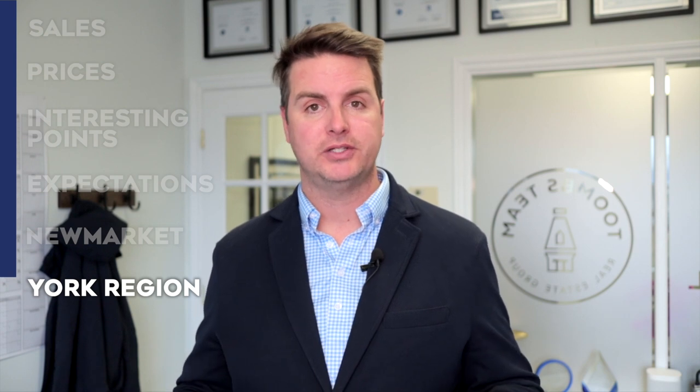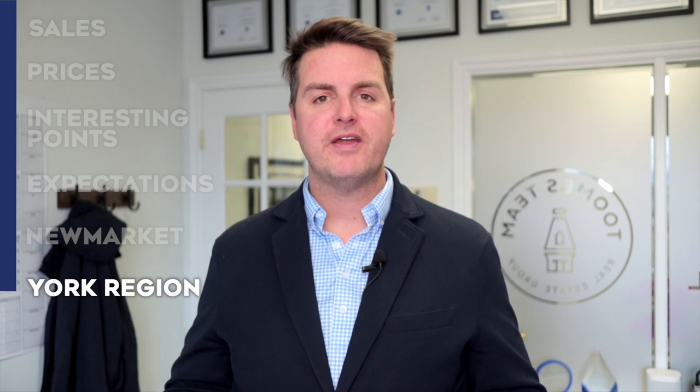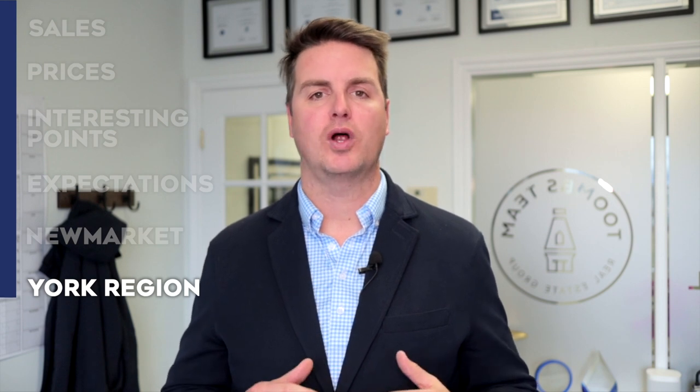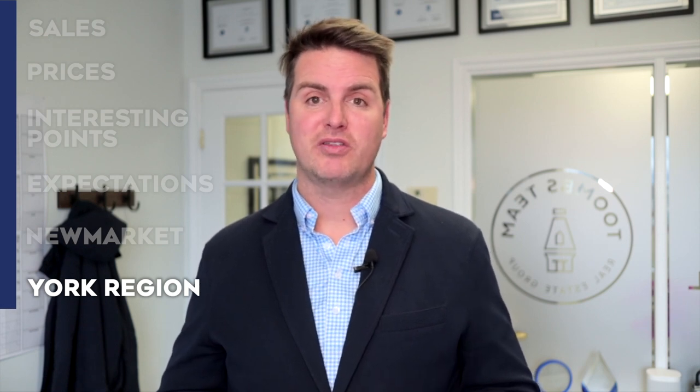As for the whole region, inventory was up across the board except for Markham, which had a slight decrease in active listings at the end of the month, and Whitchurch-Stouffville, which maintained 188 active listings — the same as at the end of September. With inventory up and sluggish sales, months of inventory is up across the board except for Markham and Whitchurch-Stouffville, which still maintain high levels. East Gwillimbury and Georgina have months of inventory sitting at over 6.5, meaning things are going to be slow for a while.